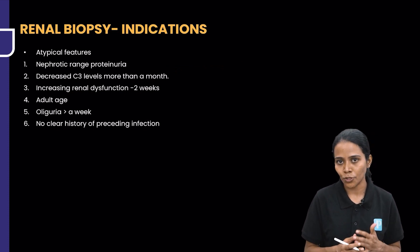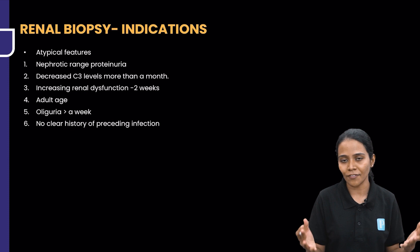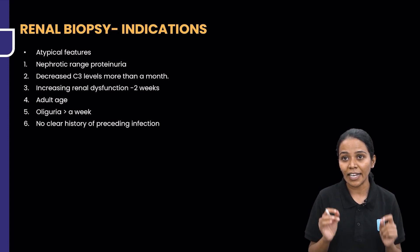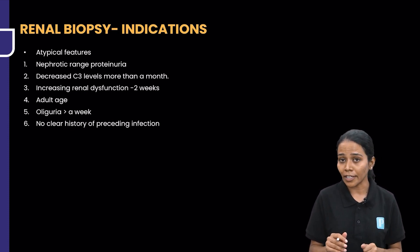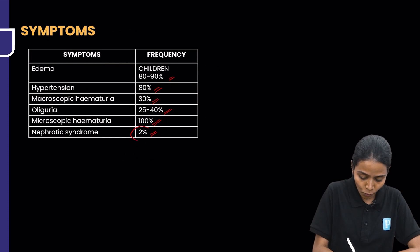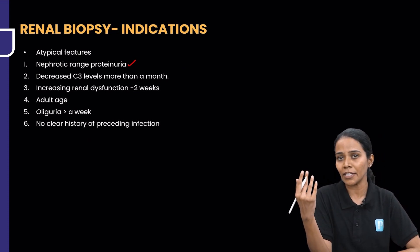Once the child comes to you, you have to know that renal biopsy is not indicated in all, because with supportive therapy this is a self-limiting disease. Renal biopsy is indicated when there are atypical features. One atypical feature is a child having nephrotic range proteinuria — since the incidence of nephrotic syndrome is less than 2%, if it is occurring, the child will require biopsy.